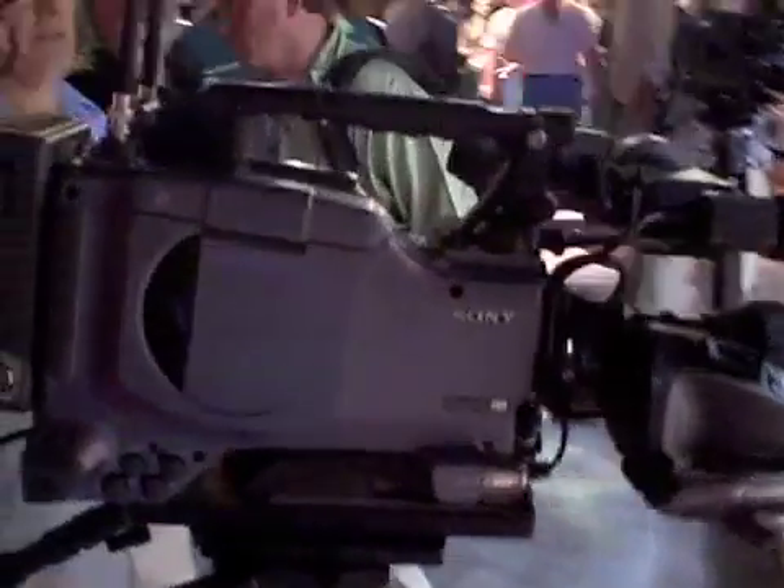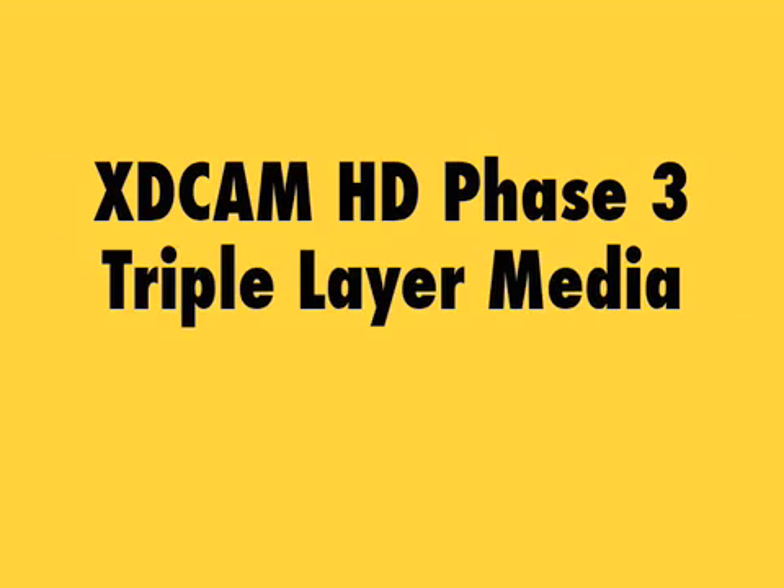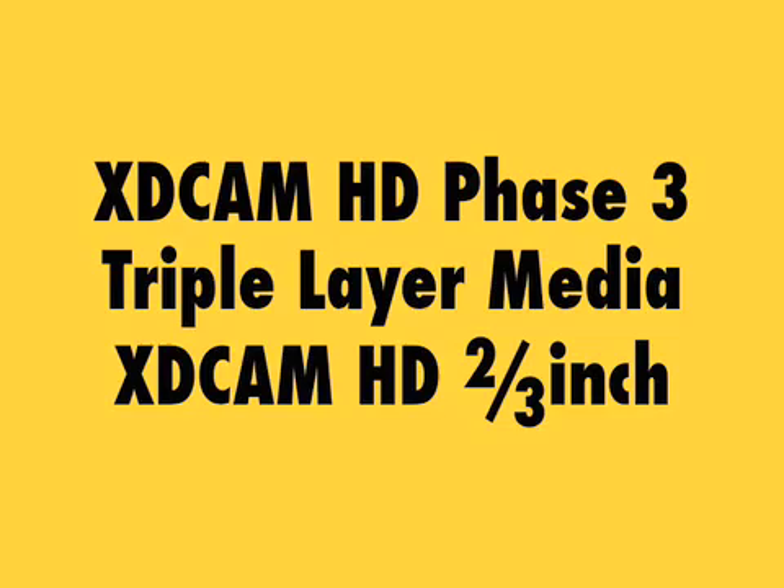That will require a PDW-F75 playback deck in order to take advantage of the dual layer disks that they're coming out with. They're saying next year will be Phase 3 with a triple layer disk, so it's going to be an evolutionary product.